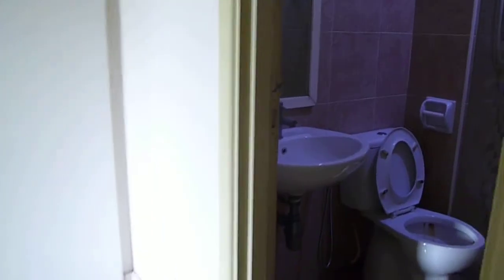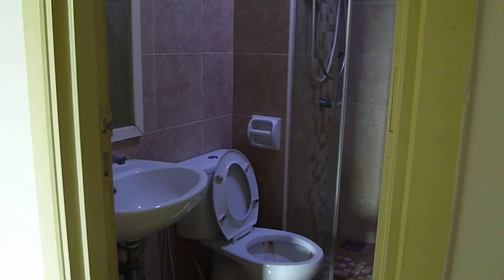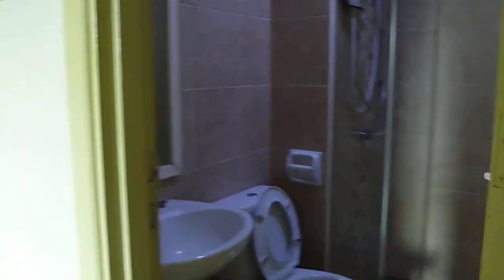Then there is the toilet. Every condominium with three or four rooms has one utility toilet. This toilet has got a shower, heater, water closet, and basin. It is fully tiled to the ceiling, making it easy for cleaning and maintenance.